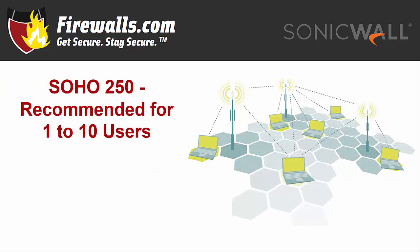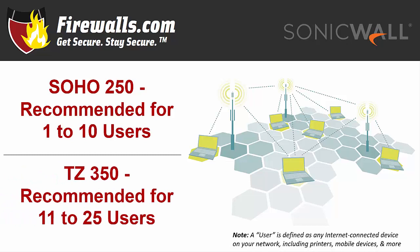So do these firewalls fit your network size needs? The Soho 250 is designed for 1 to 10 users and the TZ 350 is designed for 11 to 25. That means these firewalls can secure anything from a home network to a small or mid-sized business environment. That could include franchise branches like banks, restaurants, and retail stores.